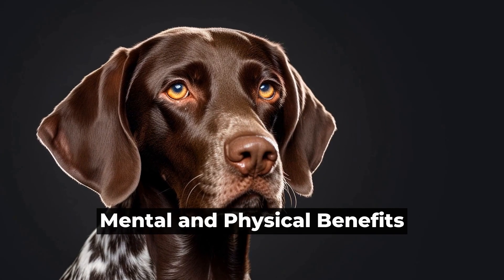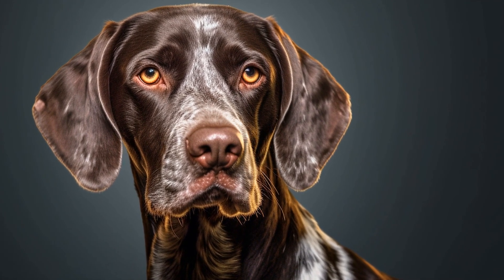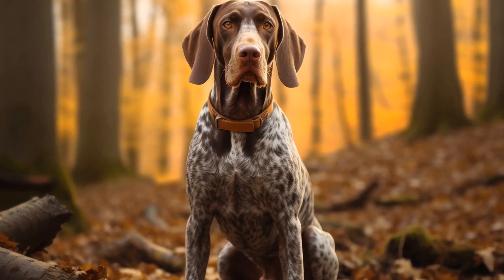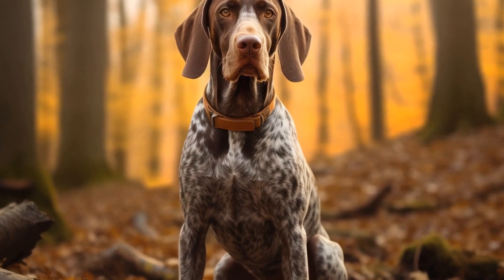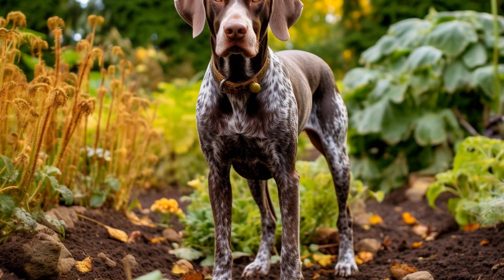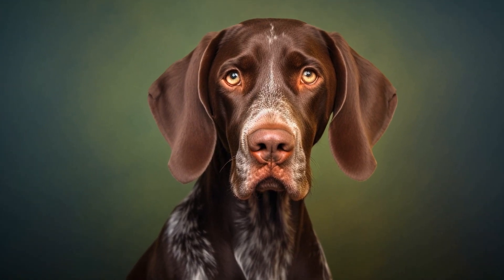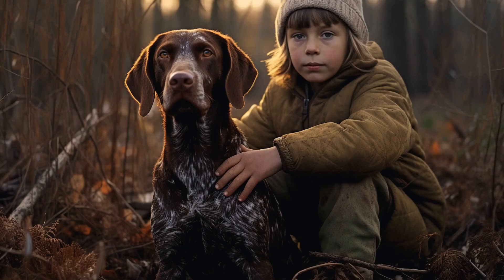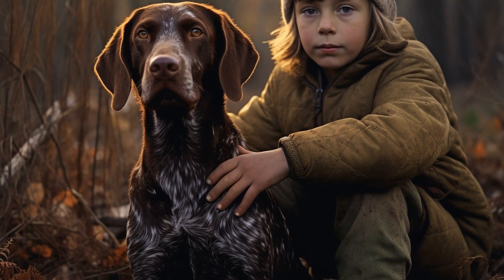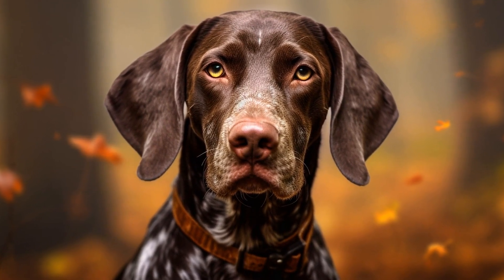Mental and Physical Benefits. Participating in dog agility provides numerous benefits for both the dog and the owner. For German Shorthaired Pointers, agility training is an excellent way to keep them mentally stimulated and physically fit. It allows them to burn off excess energy and prevents them from becoming bored or destructive. Furthermore, agility training strengthens the bond between the dog and its owner. The intense focus required during training sessions enhances communication and trust between the two. The teamwork and coordination developed in agility competitions create a strong sense of partnership.